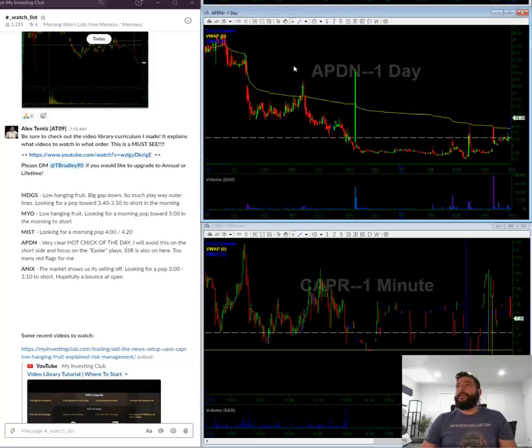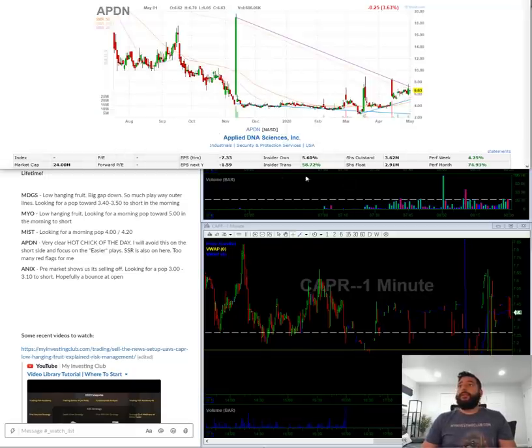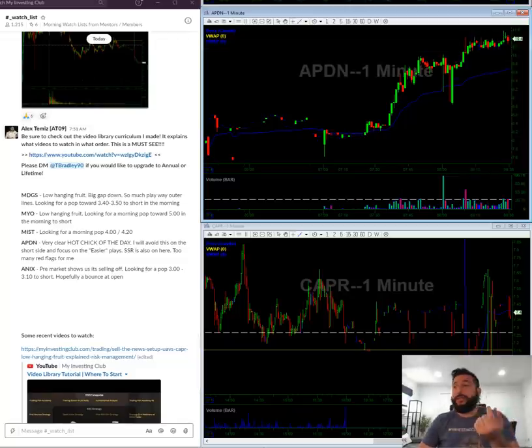APDN — a couple things to note here. Every time it pops it kind of gives back. But notice: the float is 2.9 million, and it already traded 1.2 million pre-market, and it has SSR. So this is a day-one hot stock — SSR, low float, float rotation. That tells me to avoid it on the short side. Personally, I'm not going to touch APDN. Maybe if it tanks under $9 we could get a bounce, but it's Monday and I want the lowest-risk, high-reward trades that help my mentality and confidence going into the week. APDN will take attention away from my other plays.